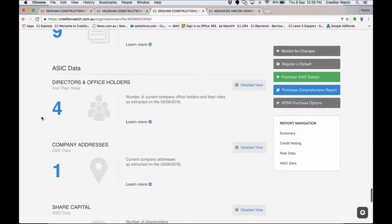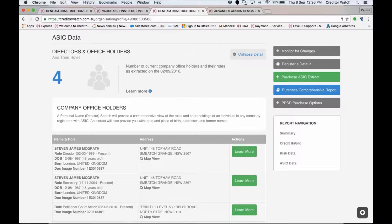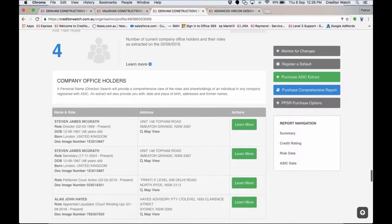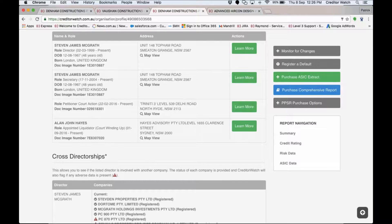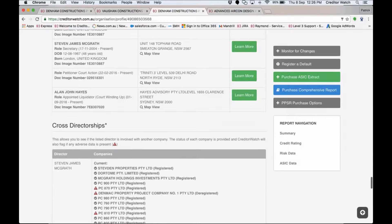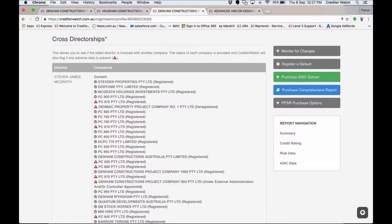The next important section is directors. By doing a search you can confirm who the directors are — this is really important because you want to make sure the person applying for credit is actually the owner or director of the company they're applying for credit as. This gives you not only who they are but when they were born and their addresses, so you can go through your checks and balances to confirm they are who they say they are.